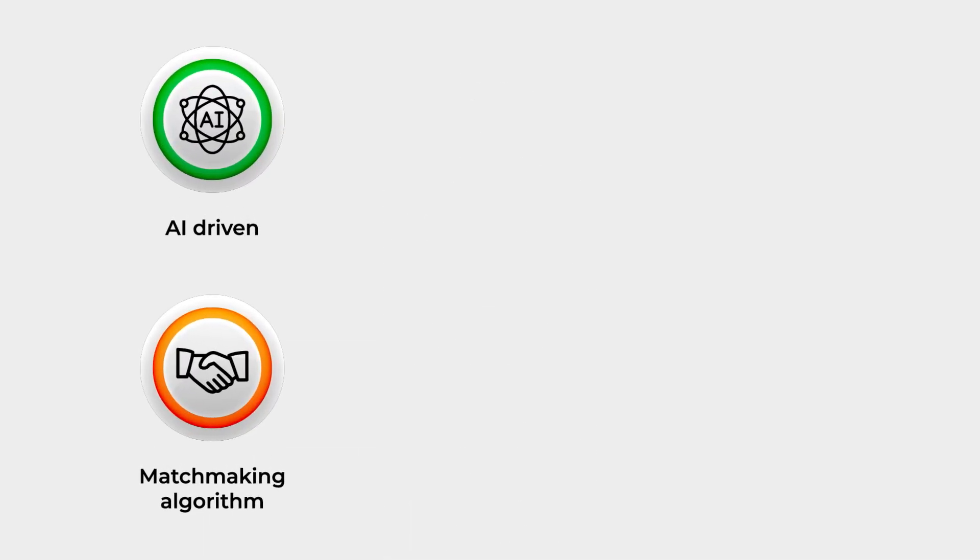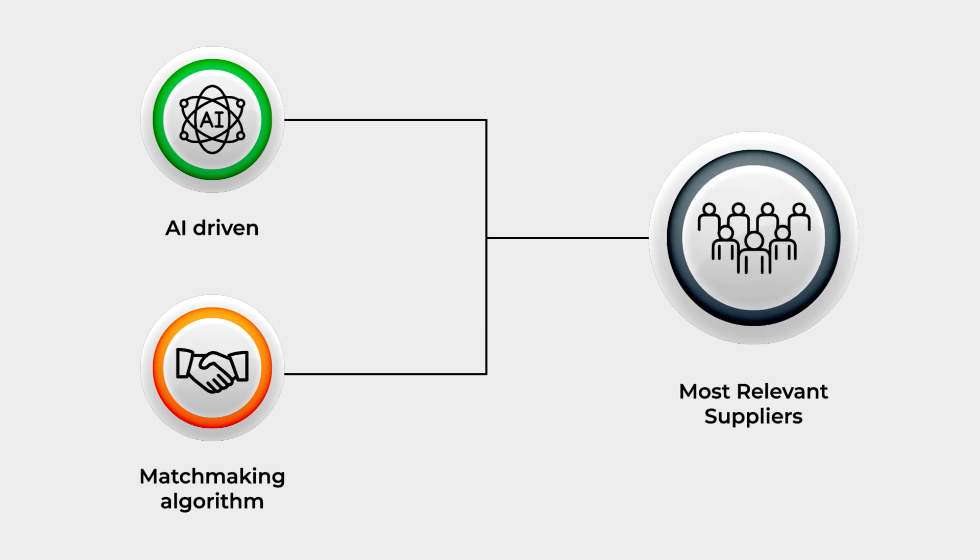IndiaMart's AI-driven matchmaking algorithm helps you connect with the most relevant suppliers based on your product needs, location, and preferences.